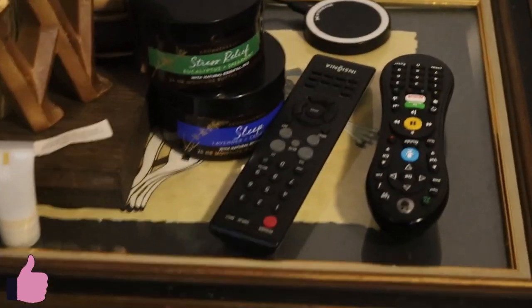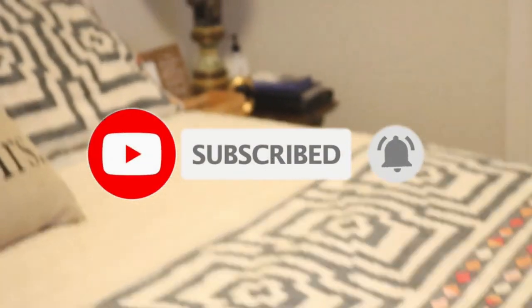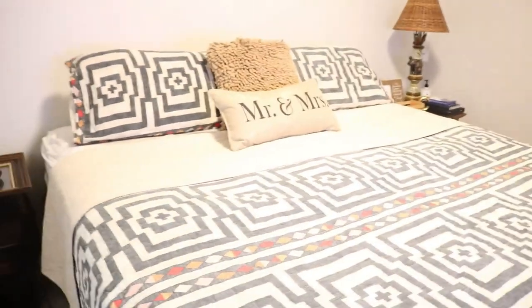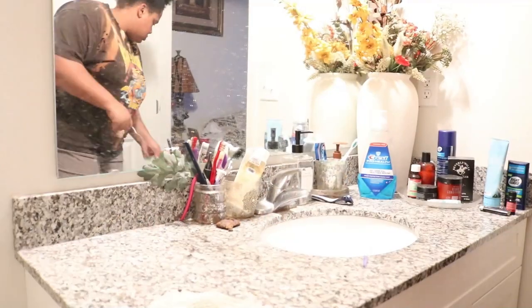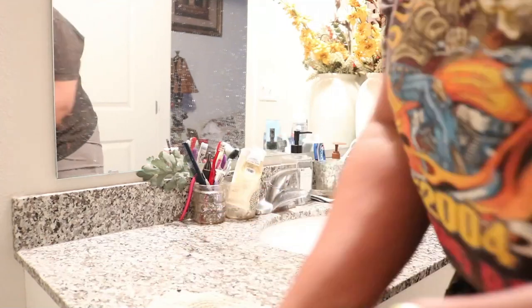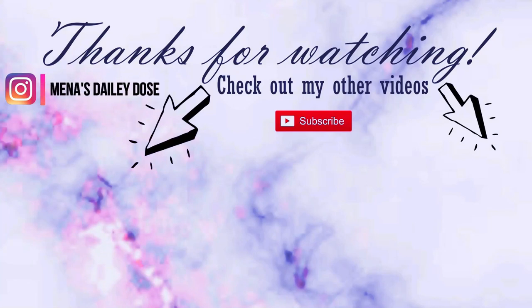Don't forget to give this video a thumbs up if you enjoyed it, and if you are new here definitely hit that subscribe button and the bell so you won't miss any videos. If you are already one of my subscribers, thank you so much for your support — it means the world to me. Next we are going to my master bathroom, and trust me you do not want to miss me cleaning up this next disaster. Thank you guys for joining me and I'll see you on the next video, bye!